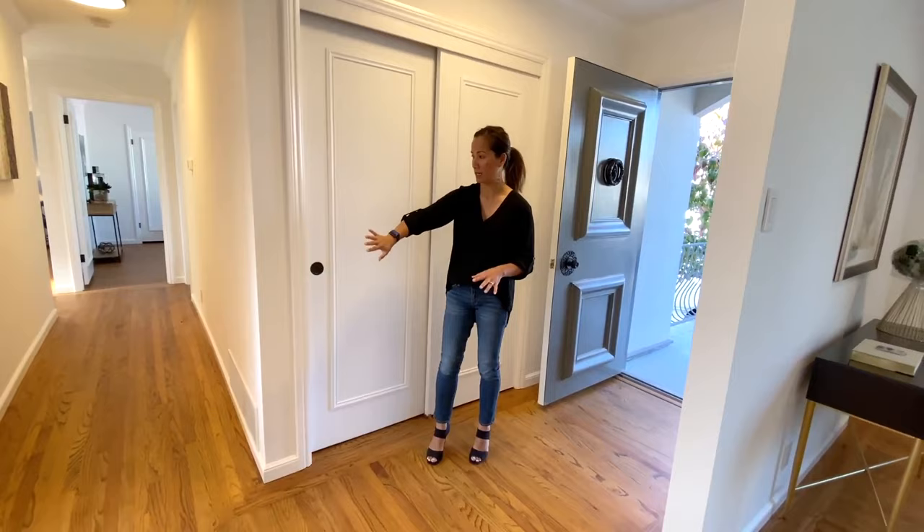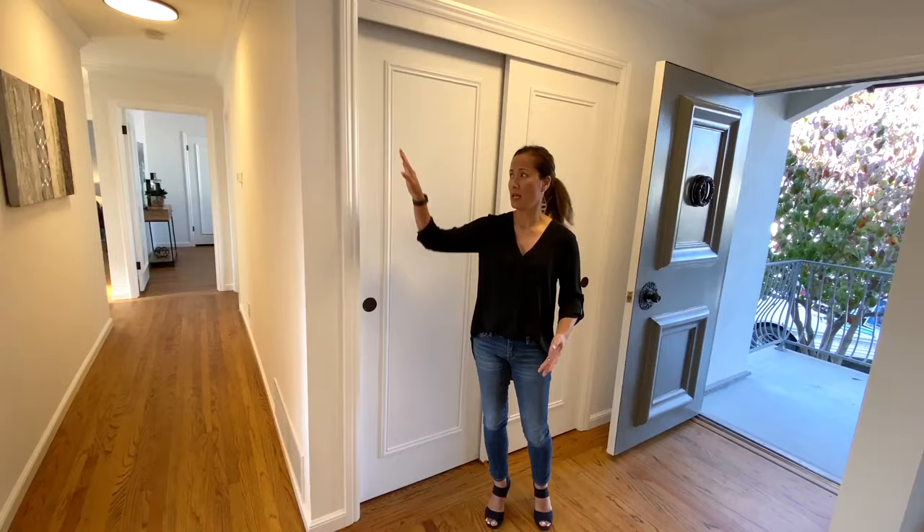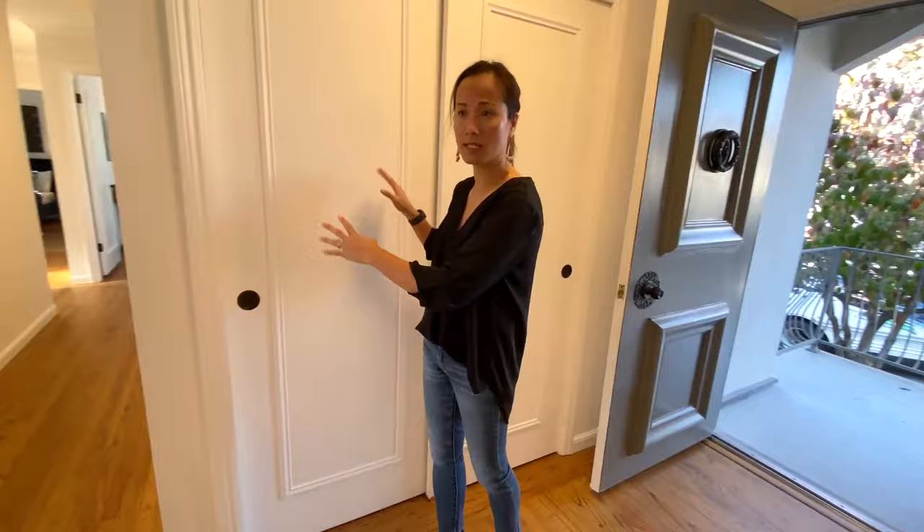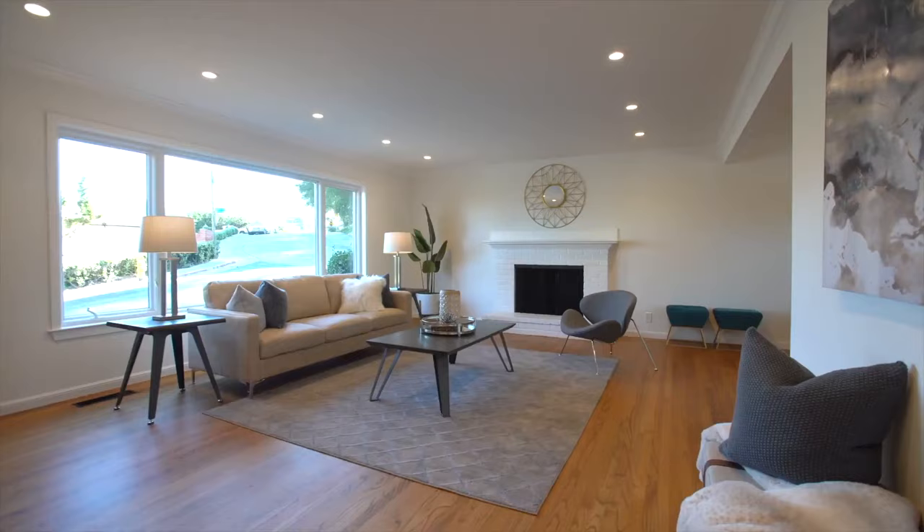We're in the middle of staging and wanted to show you kind of behind the scenes of what we're doing. This room never existed — it was actually one open wide space, which was a little bit weird because the home only had two bedrooms. The realtor decided to convert this into a third bedroom, which was really smart. Now this is the mudroom coat closet, and behind that is an actual bedroom.